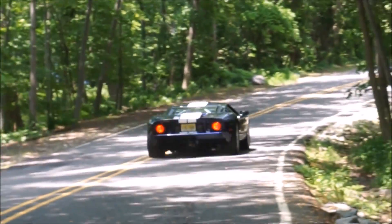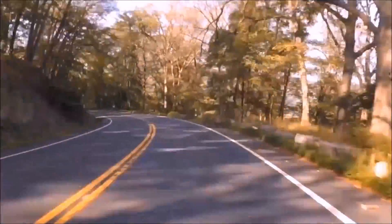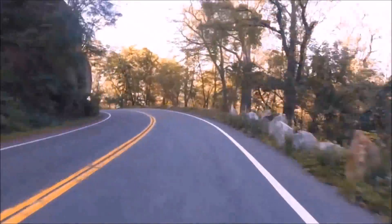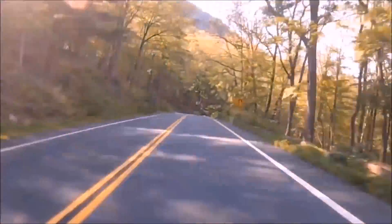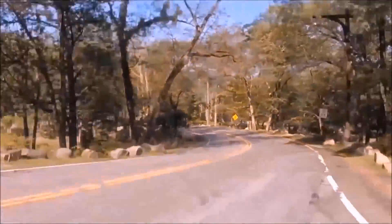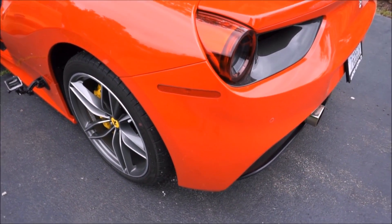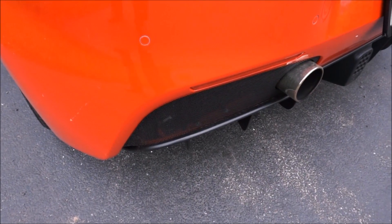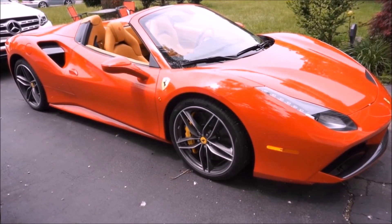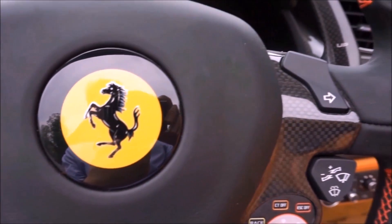Now I'm going to play you exhaust clip car number two. And a bunch of you got that right as well. So exhaust clip number two was Rob Ferretti's Ferrari 488 Spyder. That was probably one of the best cars I drove in 2017 — I drove a lot of great ones, Ford GT included. And that was just such a thrill to drive, so fast, so much faster than a 458 with those turbo motors.